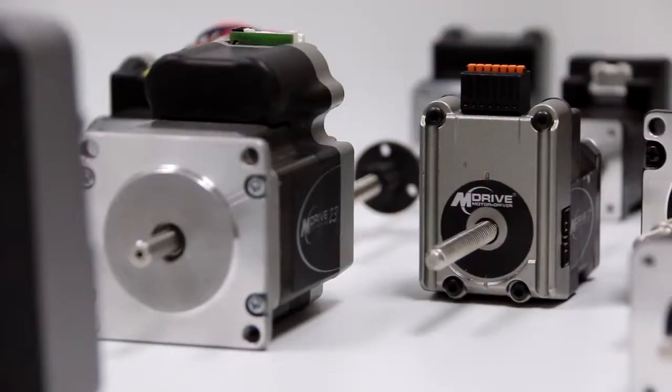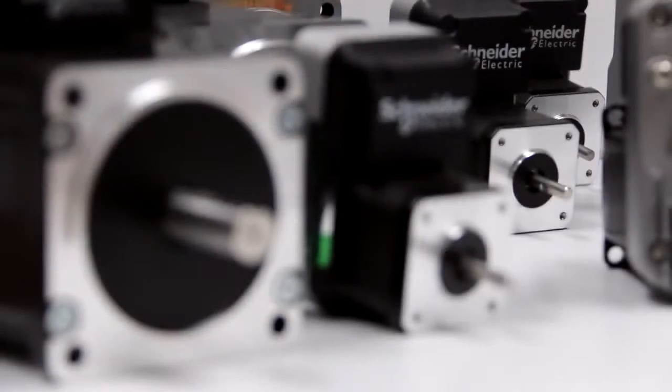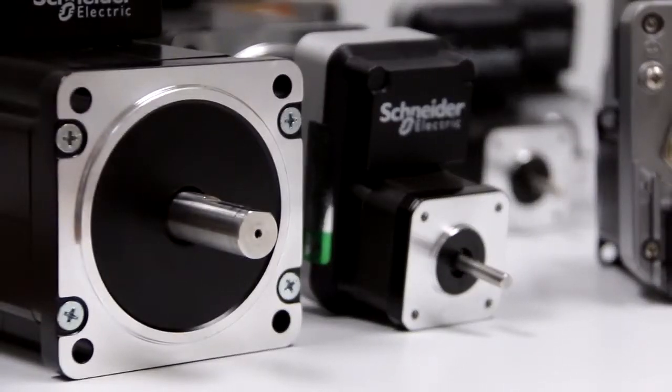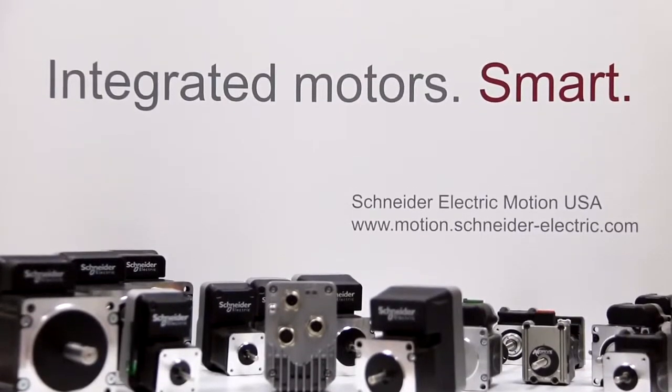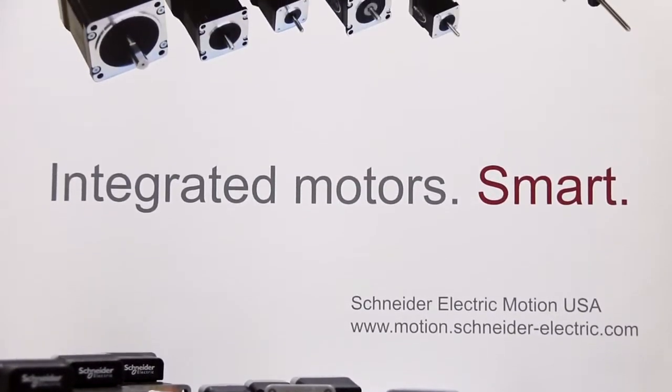Schneider Electric Motion was created thanks to the acquisition of IMS, Intelligent Motion Systems, in 2007. Right now we can say that we are worldwide leader of integrated technology.